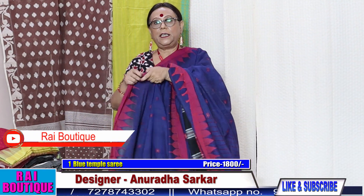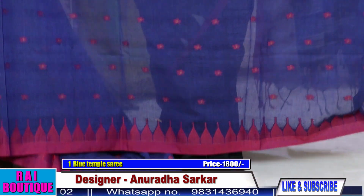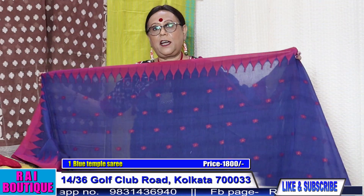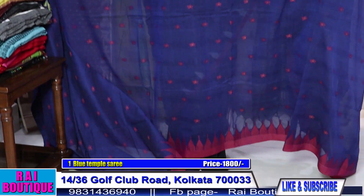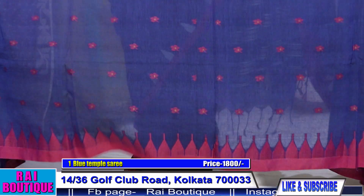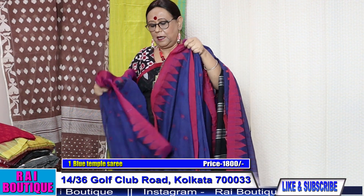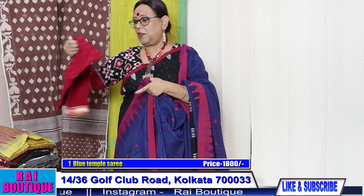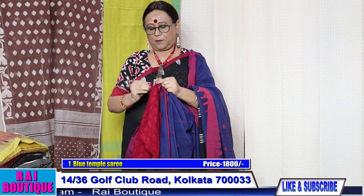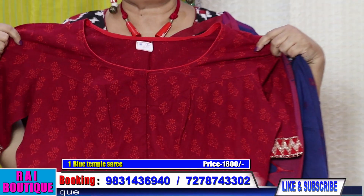If you like my sarees please do write in the comment section — whether you like it or not, or what type of sarees you want to see. This is the whole saree, and the blouse piece is included in running. But I will also give you an option of a ready-made blouse.